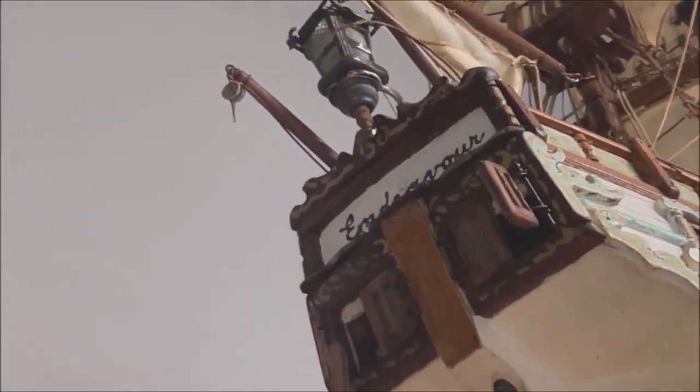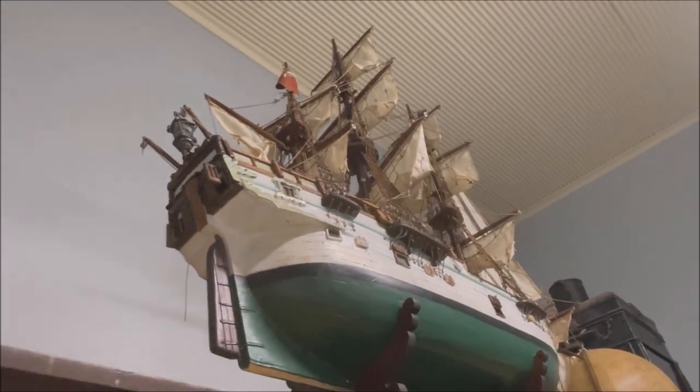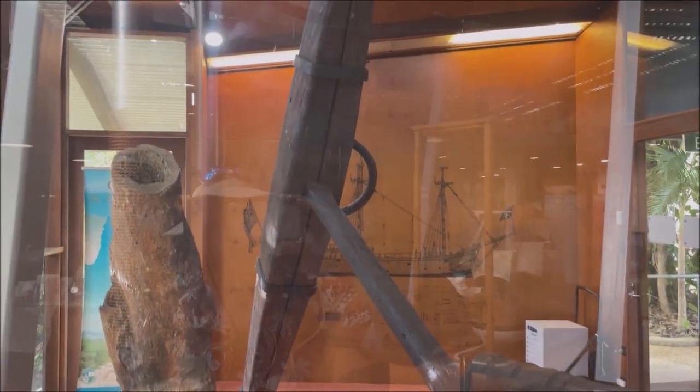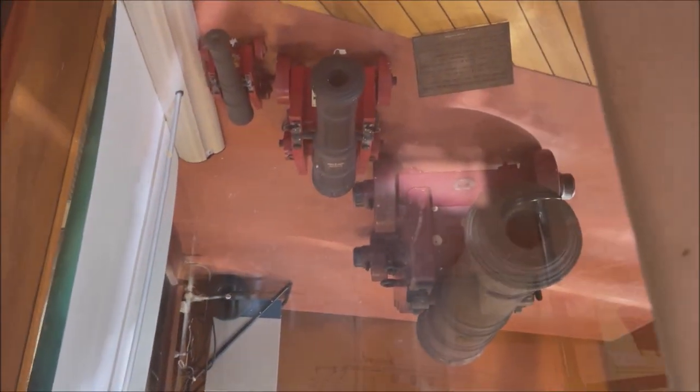The rough seas lead to us needing to get repairs at Cape Flattery before continuing. Cooktown is famous as a place where Captain Cook and the Endeavour put in for repairs on their survey mission of Australia. That historic landfall is commemorated with a museum.